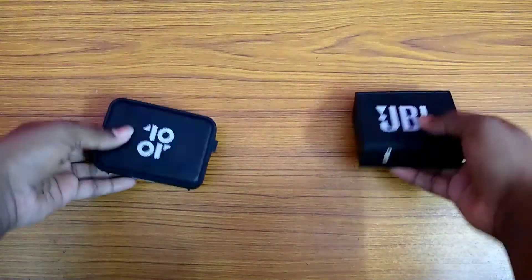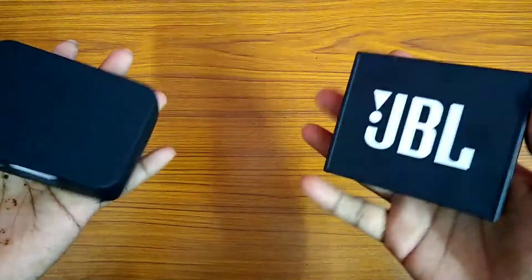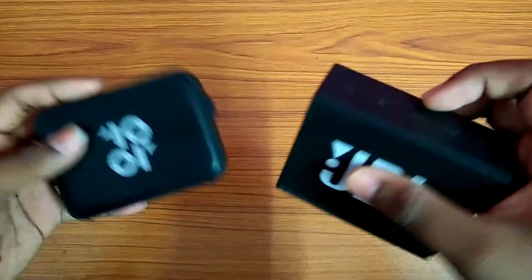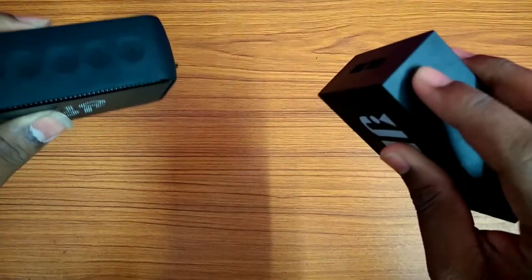Both speakers have a similar design — for example they have buttons on the top, logos on front and back — but the Tenor speaker has a rubberized coating on it.